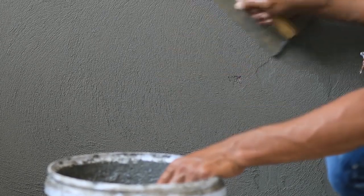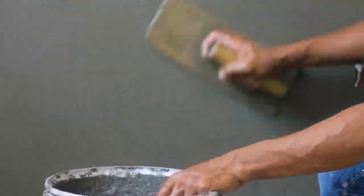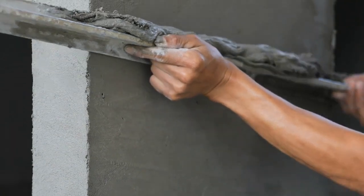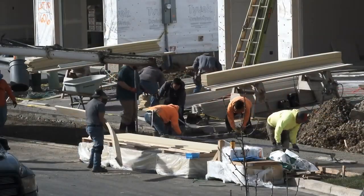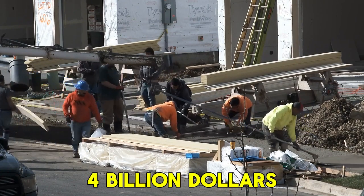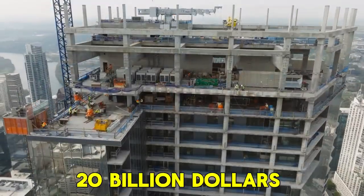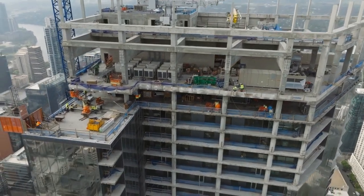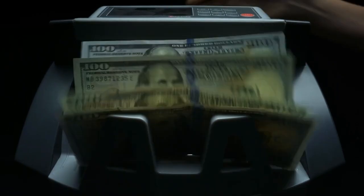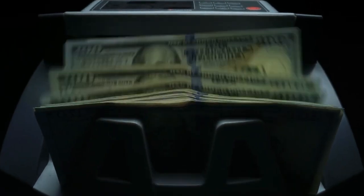Due to its remarkable versatility, cement stands as the most extensively utilized construction material not only in the United States but globally. The annual production of hydraulic cement — a variant that solidifies underwater — surpasses $4 billion in the United States alone, contributing to $20 billion worth of concrete construction. As a whole, the concrete industry boasts an estimated value exceeding $600 billion, underscoring its immense significance within the construction realm.